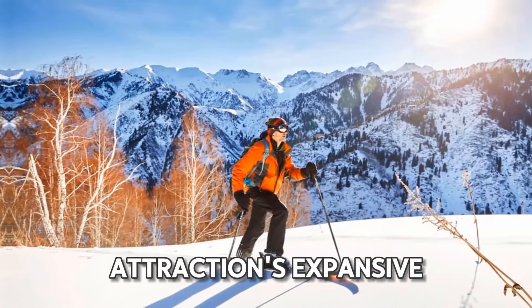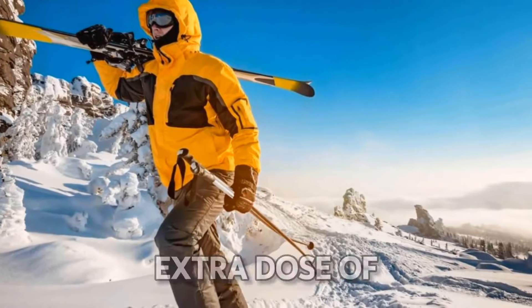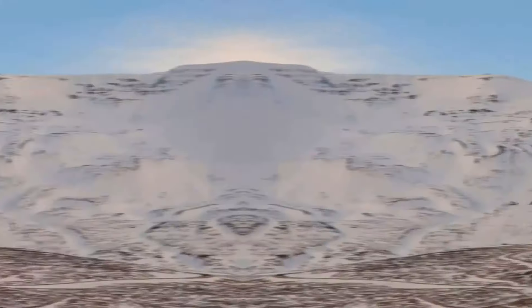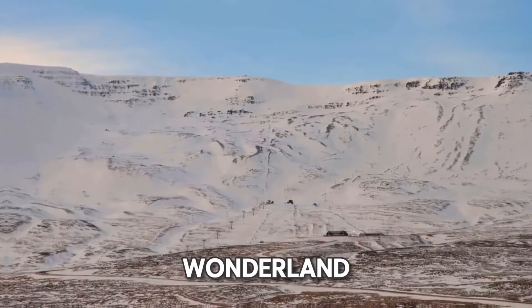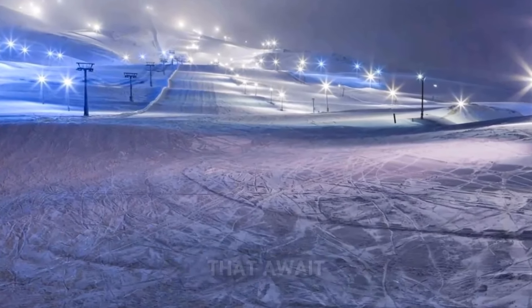What's more, the attraction's expansive backcountry ski terrain invites those in search of an extra dose of excitement. Amid this winter wonderland, you can let your inner adventurer loose as you carve down pristine slopes and explore the off-piste realms that await.